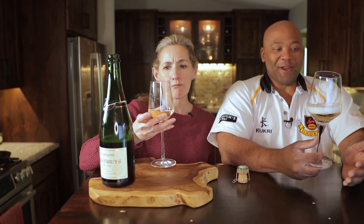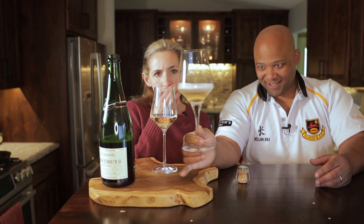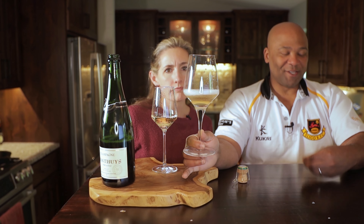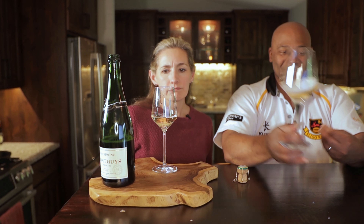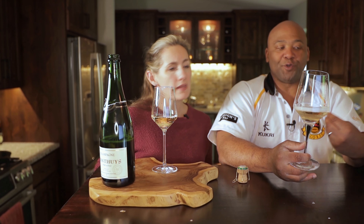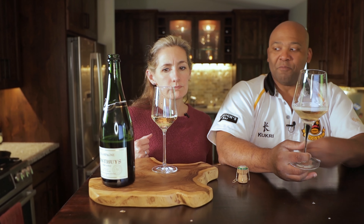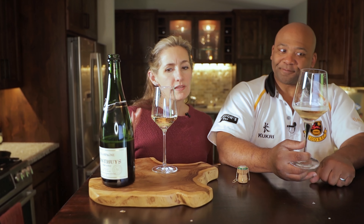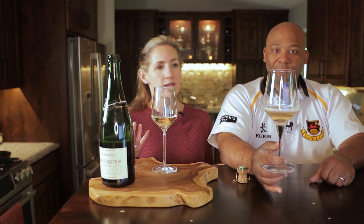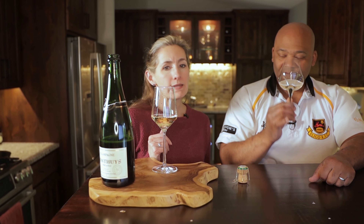I've got nothing negative to say about it. The mousse is fantastic — look at that, it's just beautiful. The color is beautiful. It is balanced, it is poised, it has a medium body to it. It's not too much of anything — not too much acidity, not too much heavy fruit. It is a very balanced champagne. Even the bubbles — there are enough that you know you're drinking champagne, but it's not overwhelming, and it doesn't go so flat that you start thinking it's like a wine.